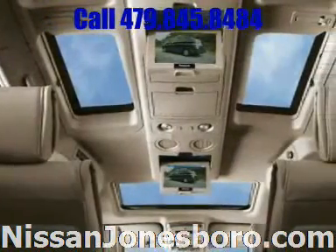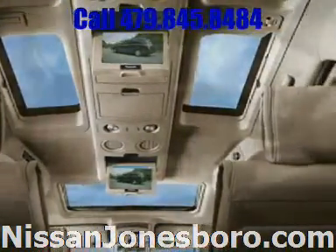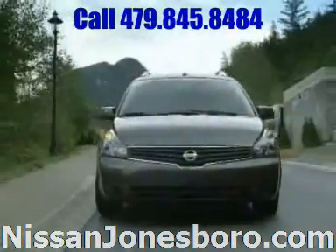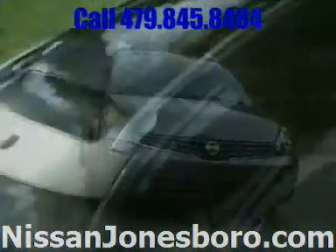Passengers in the back enjoy two flip-down monitors with DVD player and custom controls. It's all here in a minivan that evolves right along with you. Quest goes beyond the conventional.